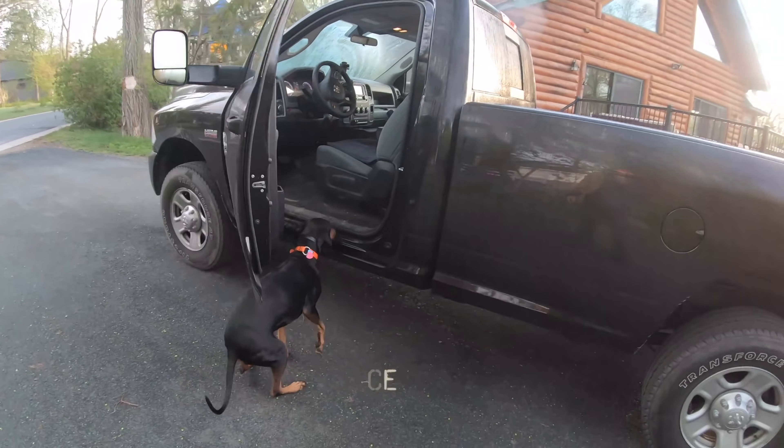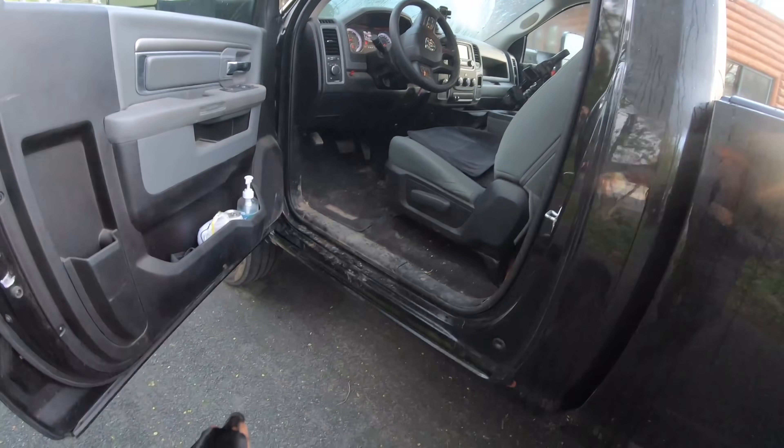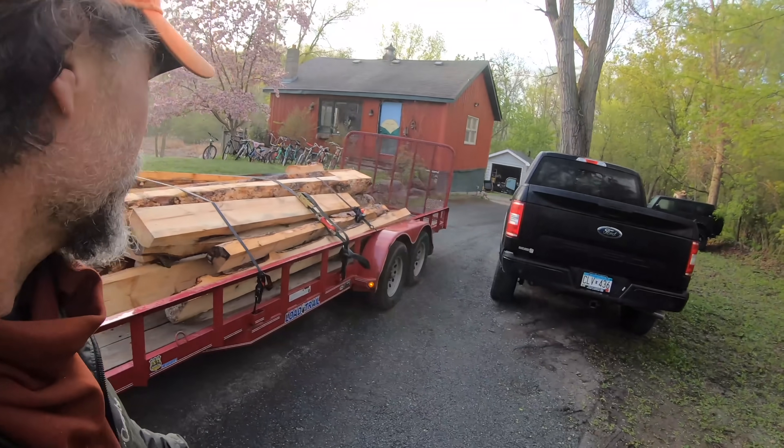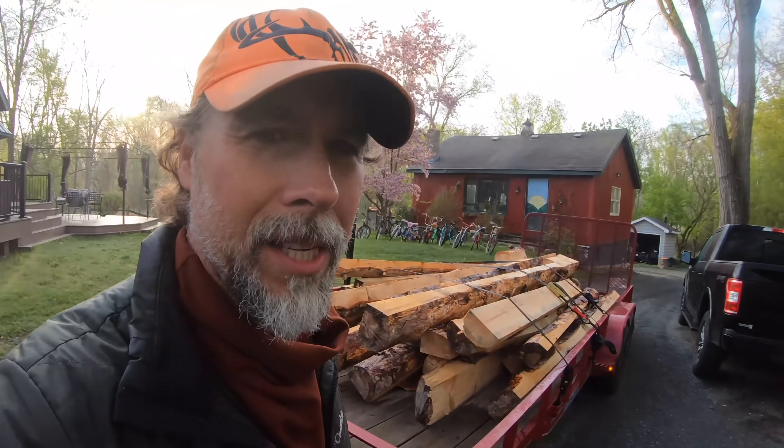Hop up. Whoa, whoa, whoa. Watch the door. All right, go ahead. While she gets up there, we're heading north. We're going to drop all of this log siding off.